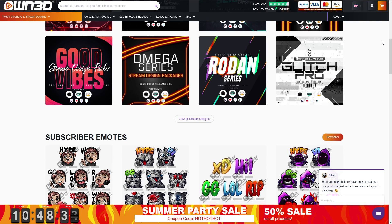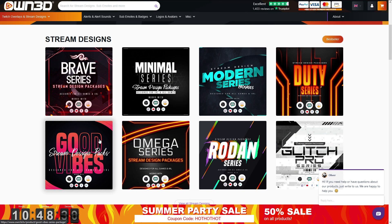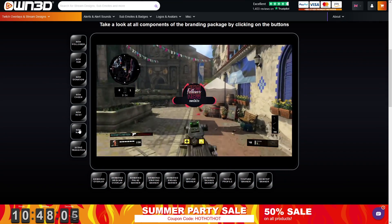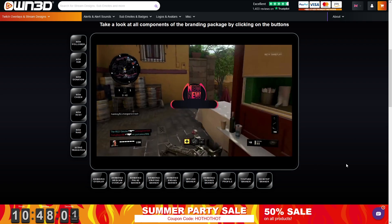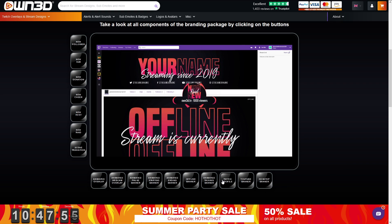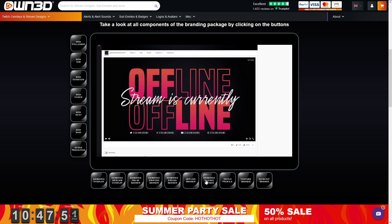Owned TV is a great resource for overlays, alerts, panels, even emotes for streamers. If you need new graphics for your stream, Owned makes it super easy for you. You don't have to worry about making garbage graphics yourself or trying to fit into a busy commission schedule. Just go to Owned, pick a design, check out, and download your new graphics. It's so easy even Tim could do it. Boom roasted.